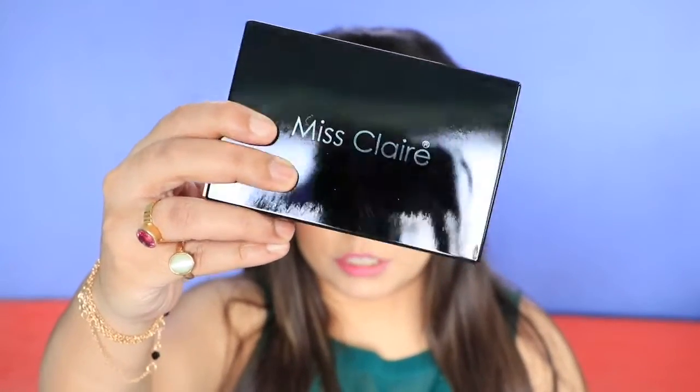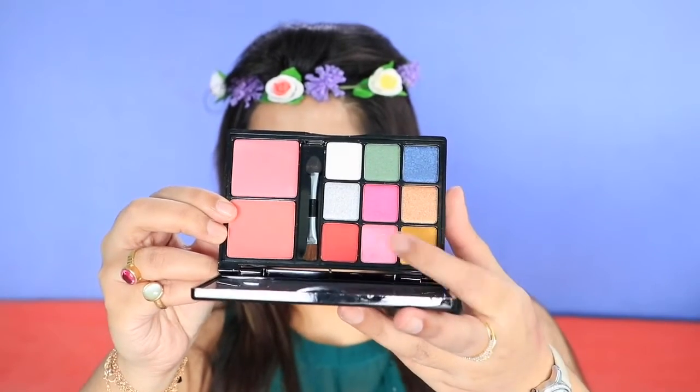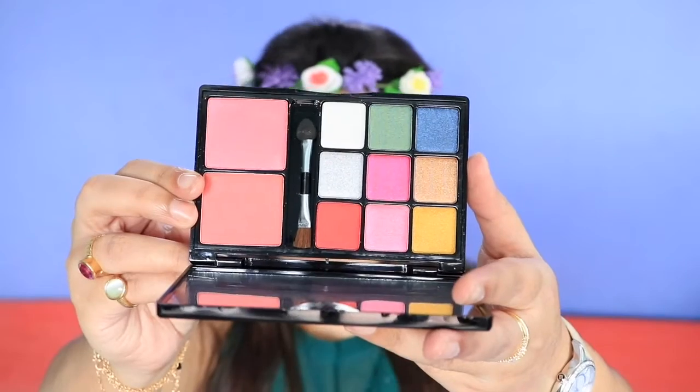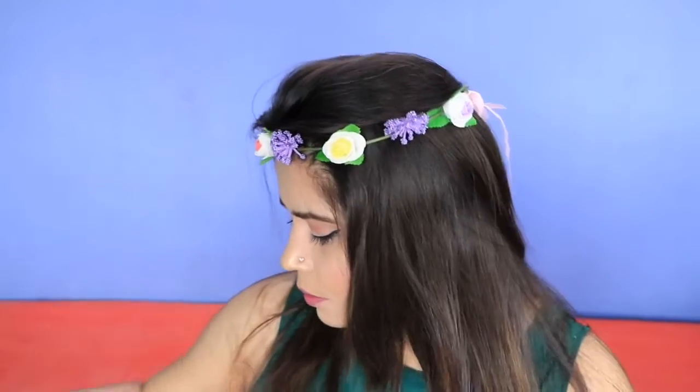Then I bought a palette from Miss Claire in shade 03. I wasn't sure about the pigmentation so I went for the small one first before trying a bigger palette. It has nine colors and two blushes — blue, green, red, yellow, quite cool colors. The packaging is quite good and it is worth rupees 400. If you want a review on Miss Claire products, let me know and I'll do a separate review.